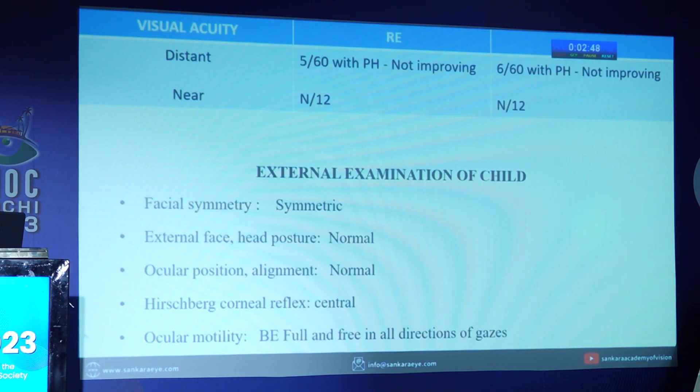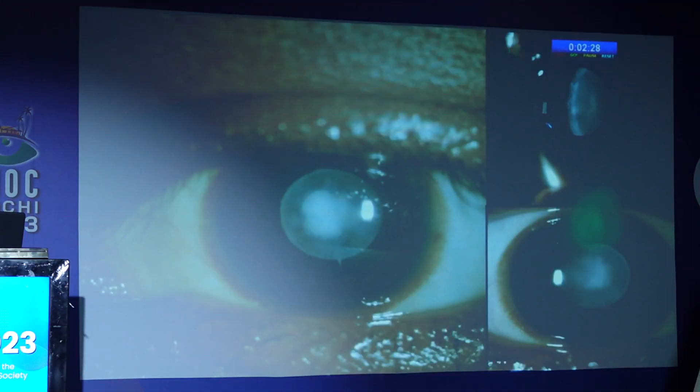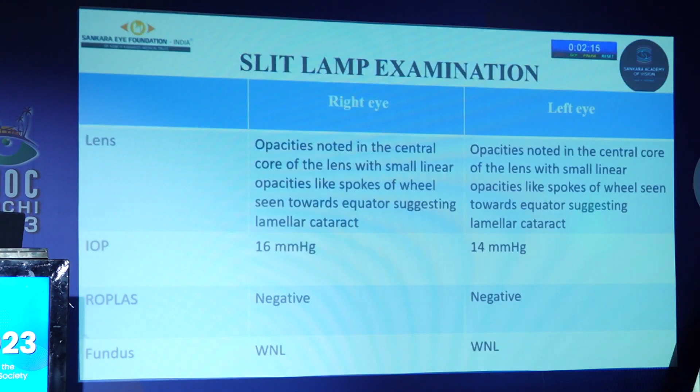External examination of the child was normal. Slit lamp examination showed conjunctiva, sclera, and cornea within normal limits. Anterior chamber was normal in depth and content. Iris was normal in color and pattern; pupil was round, regular, and reacting bilaterally. On lens examination, as shown in the image, opacity is noted in the central core of the nucleus with small linear opacities like spokes of a wheel seen towards the equator, suggesting lamellar cataract. IOP was 16 mmHg in the right eye and 14 mmHg in the left eye. Fundus was within normal limits.